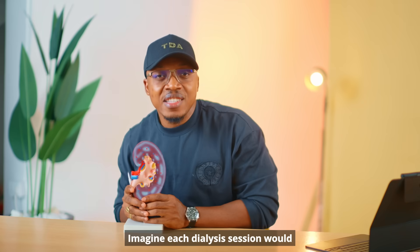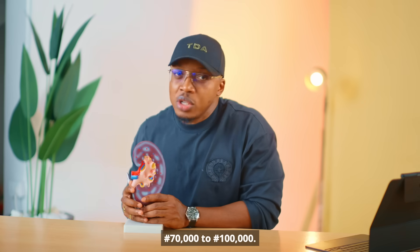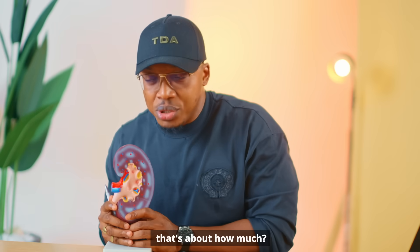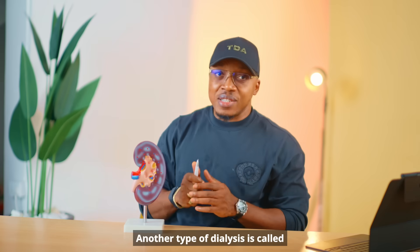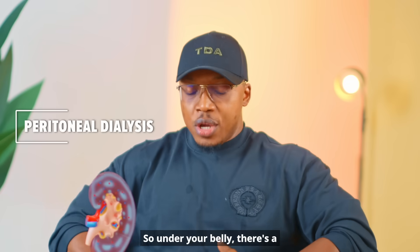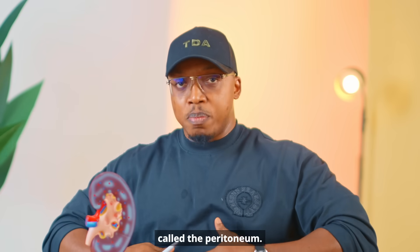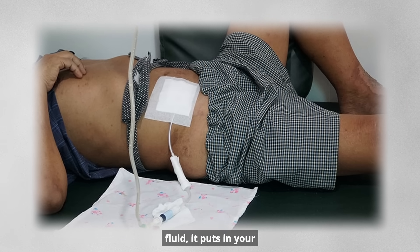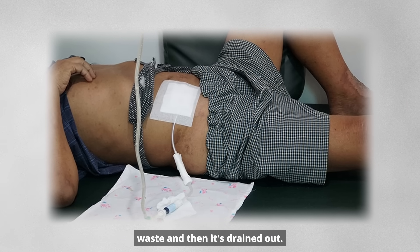Each dialysis session will probably cost about ₦70,000 to ₦100,000. So if you do it three times a week, that's about ₦300,000. Another type of dialysis is called peritoneal dialysis. Under your belly there's a lining called the peritoneum — a special fluid is put in your abdomen, it takes out all the waste, and then it's drained out.